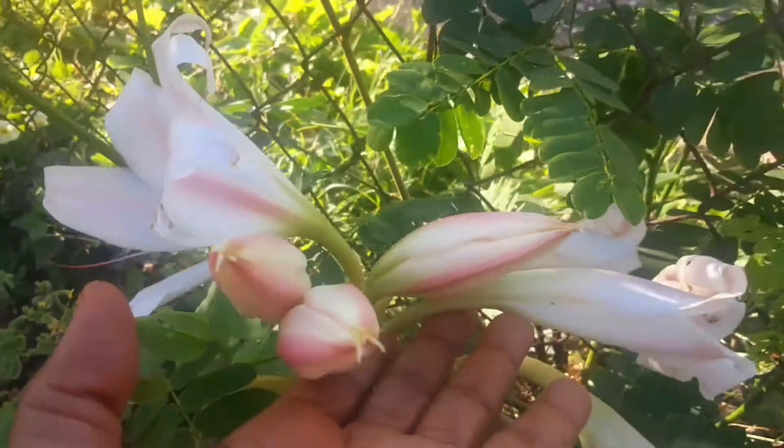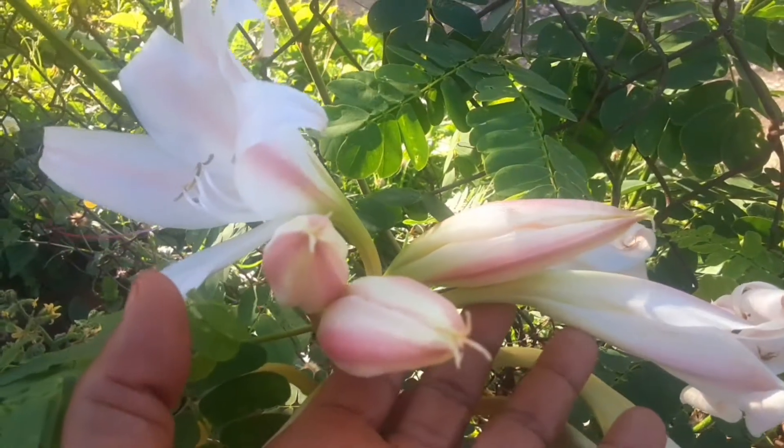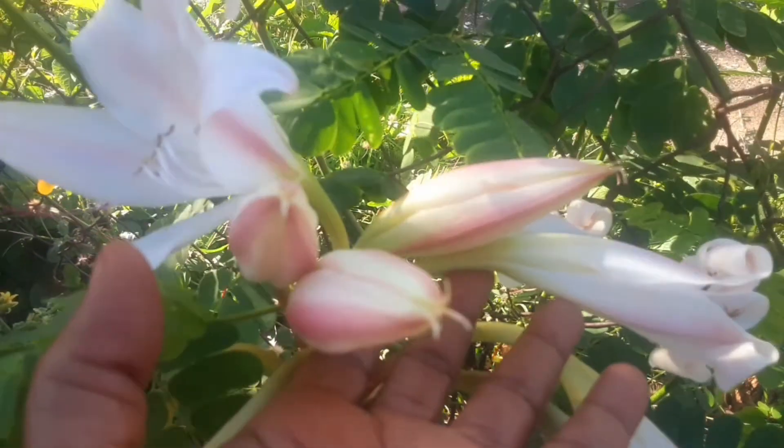Let me take you over here — these are some unopened ones. Look how beautiful they are. By the end of the day, they will all be shining in their glory.